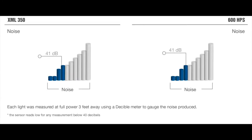Lastly, we reach our noise level. Measured 3 feet away from each light, the XML350 and the 600 watt HPS both produced 41 decibels of sound.